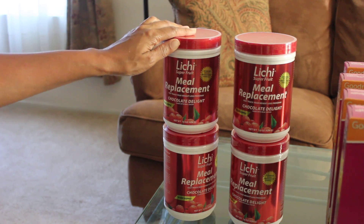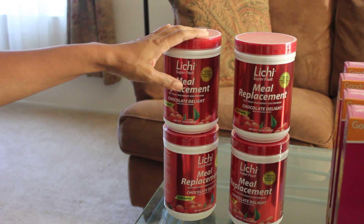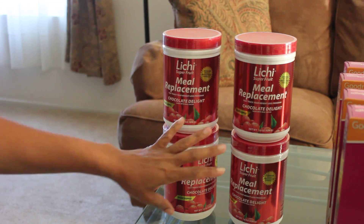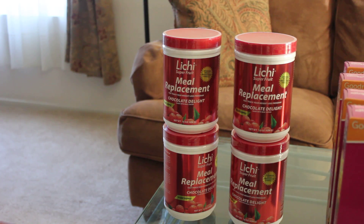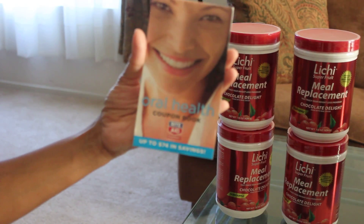You may want to call the store before you go — my store only had one left, so I had to go to another Rite Aid. I had my daughter call ahead and they held it for me.